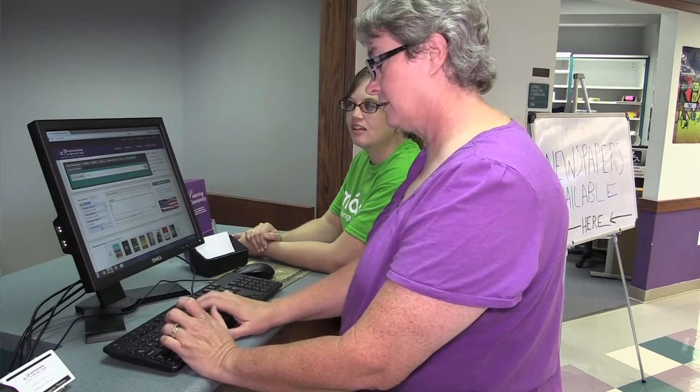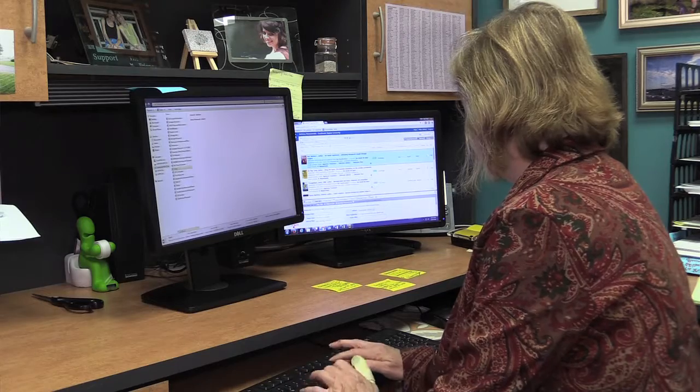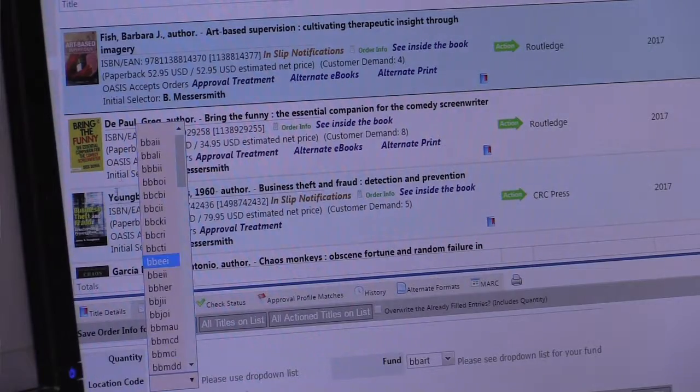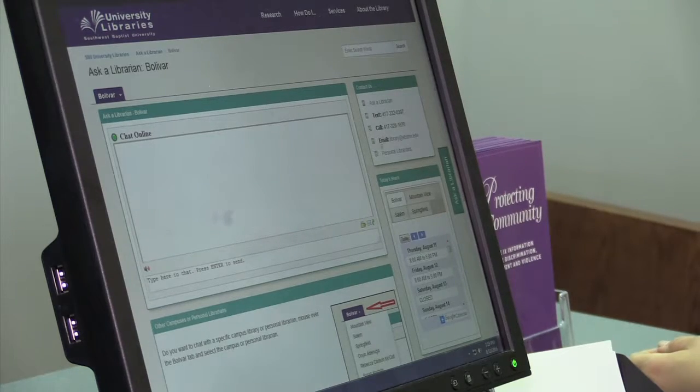Those librarians will provide research assistance, instruction within the classroom, order specific requests that students have for materials that will support their departmental areas, and will also answer chat reference questions specific to those subject areas.